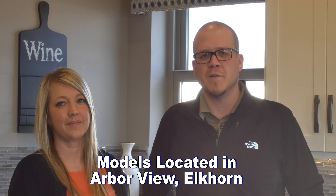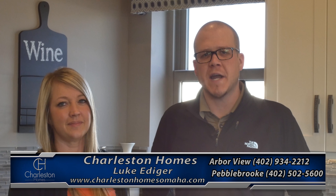Hi guys, welcome back to our blog. I'm Luke Ettinger, sales manager with Charleston Homes. Today I'm here with Nicole Baumert, one of our sales associates.